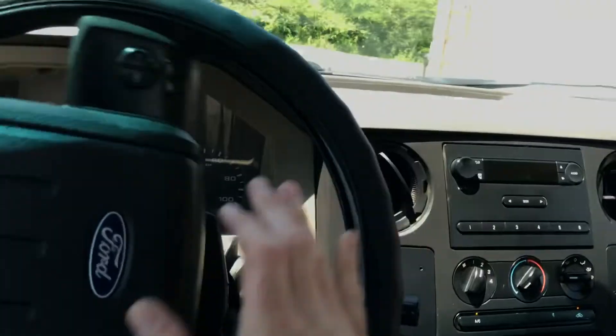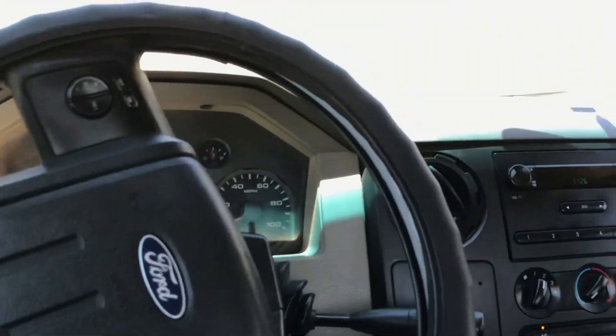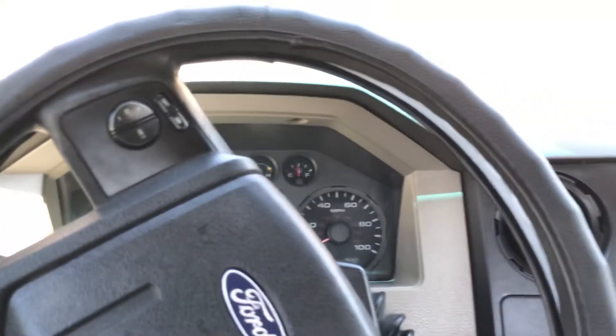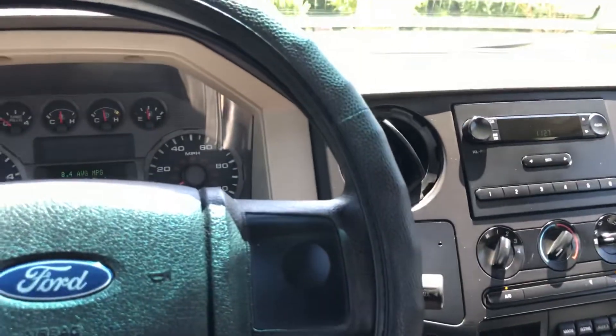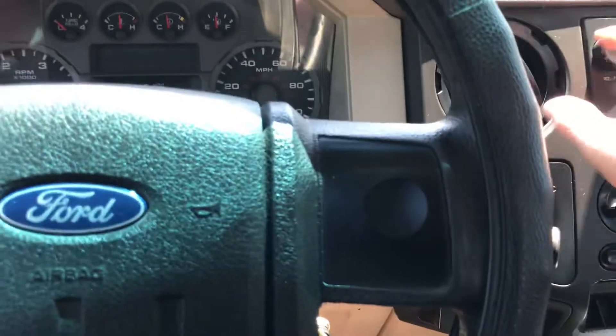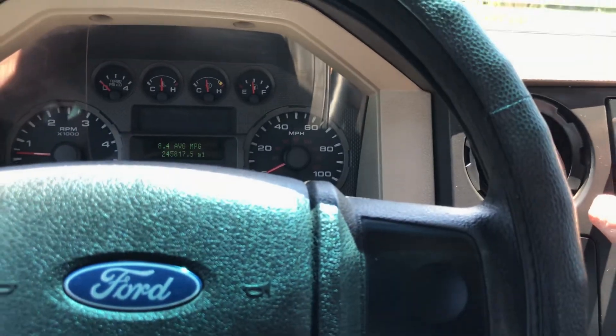Again, this is a California truck so it doesn't have any rust. From what we see, most of the California trucks are just super nice. I guess because of all the regulations and stuff out there — they make them keep everything up to date. Give us a call: 256-310-6852. Don't wait. This truck probably won't last too long — this thing sells pretty good.